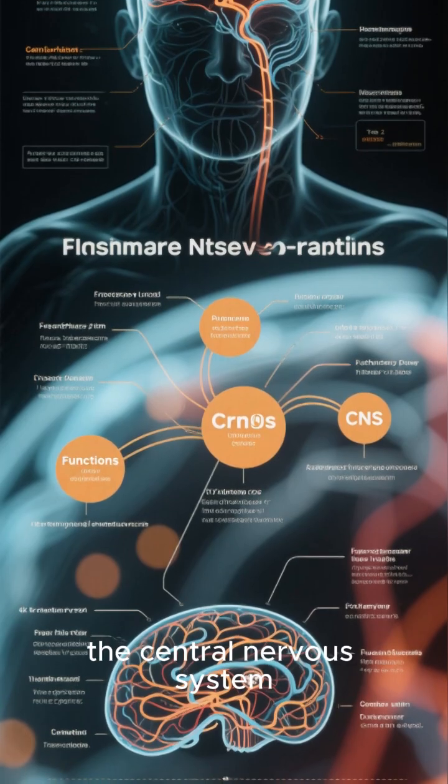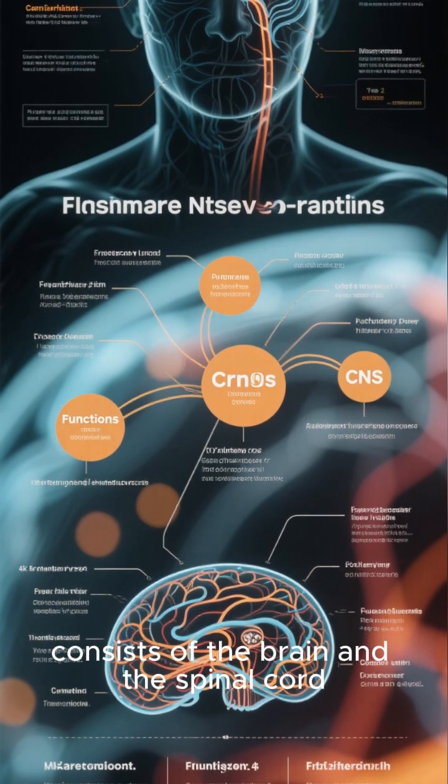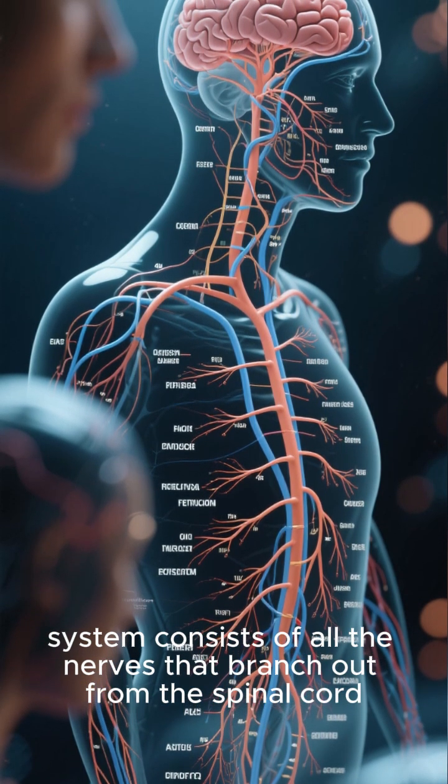To summarize, the central nervous system consists of the brain and the spinal cord, while the peripheral nervous system consists of all the nerves that branch out from the spinal cord.